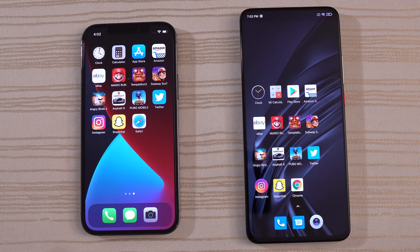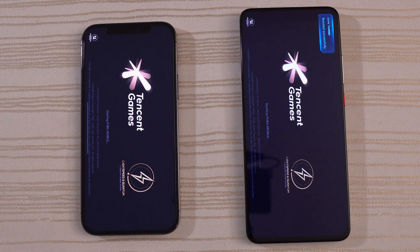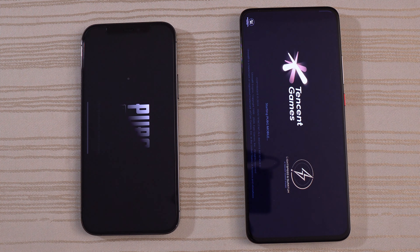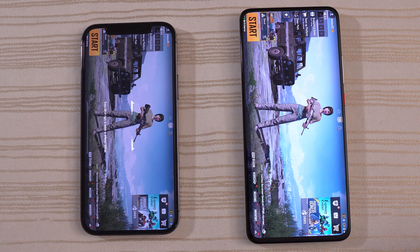And of course we have PUBG. iPhone 12 out in front, hearing noise from the iPhone first. Will the Xiaomi catch up? Loading on the iPhone — give the win to the iPhone. The Xiaomi is right there though, right on its heels.